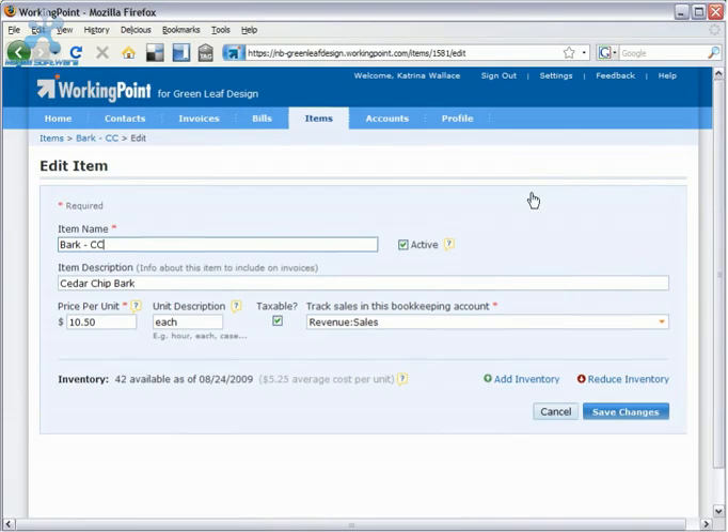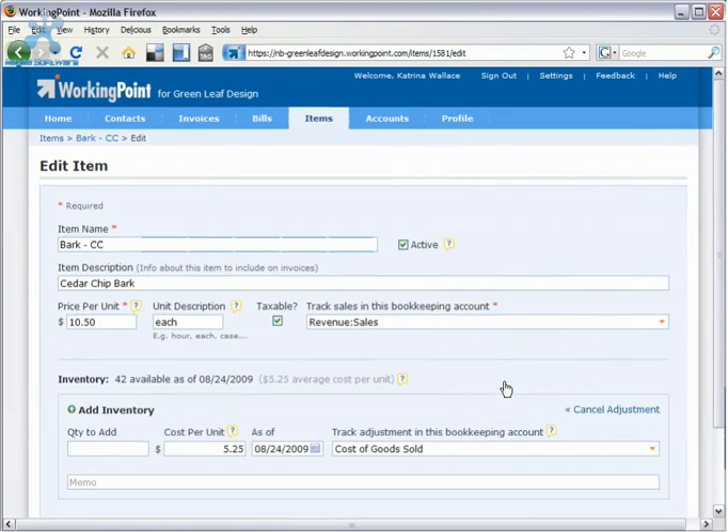And with WorkingPoint, you can make adjustments for breakage or spoilage, and it will adjust your books accordingly.